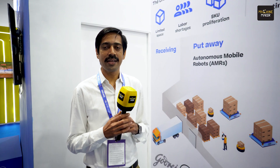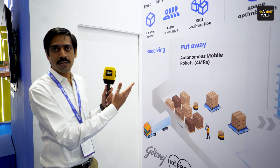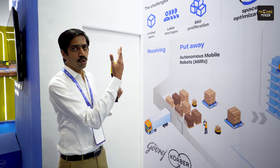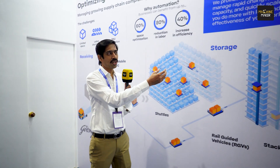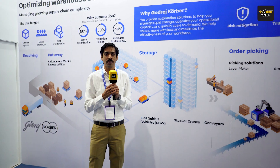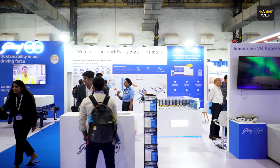It's all about tackling supply chain complexities — right from receiving raw material from the trucks, to put-away into storage, then order picking as per the order requirement, distribution, and again going back to the truck. They do everything within intra-logistics automation for all their customers.